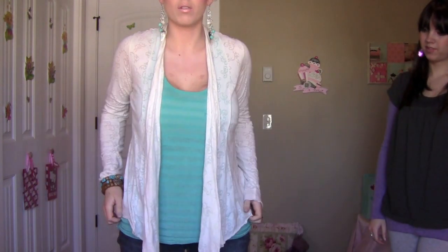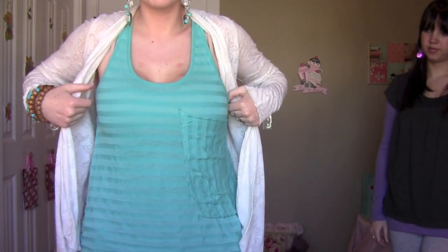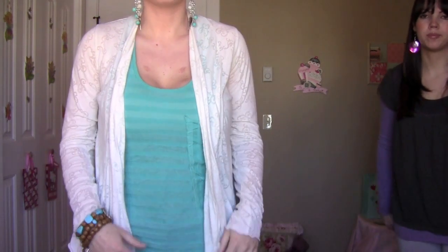This is just from Ross — it's just one of those loose thingamabobbers. And then this little tank top is just, I think, from Ross as well, actually.